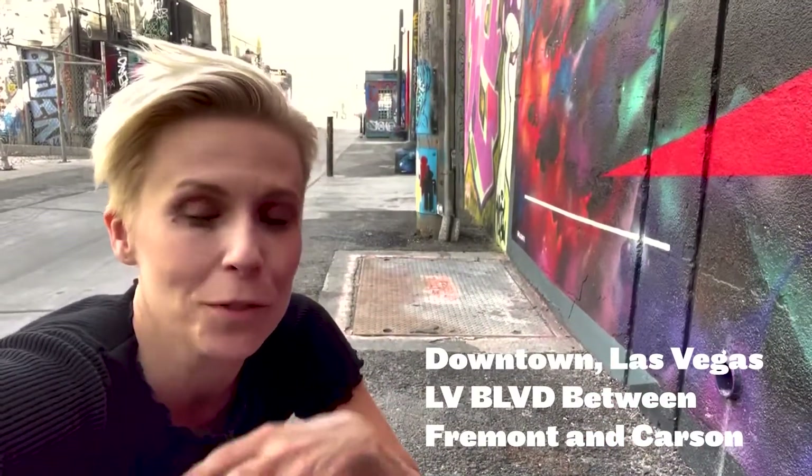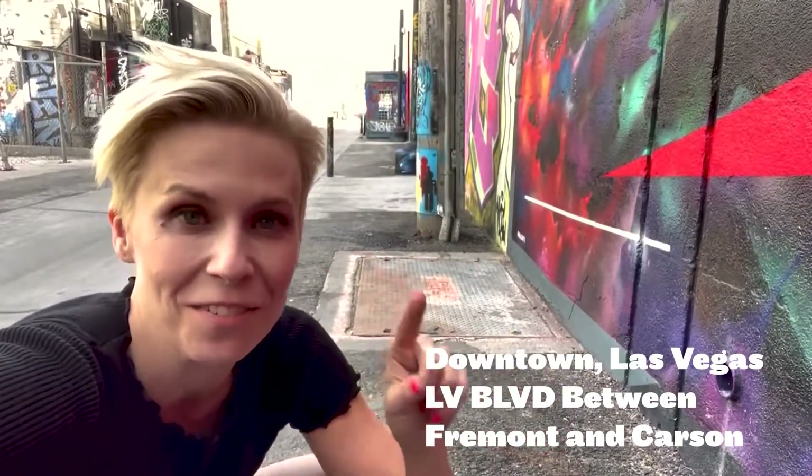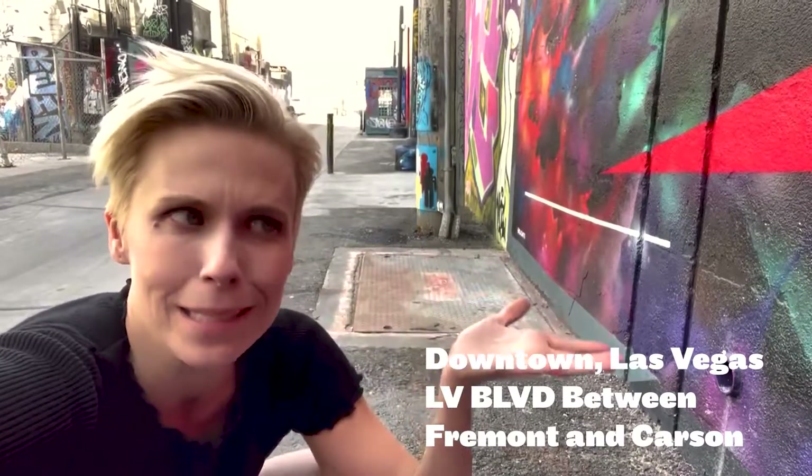They've had artists come in and do murals. They change them out all the time — it's super cool. If you take any of those little bike tours downtown, you'll definitely be able to take advantage of that because they bring you here to take photos.